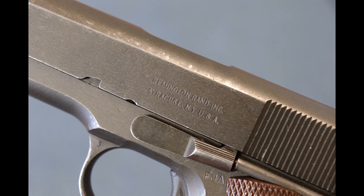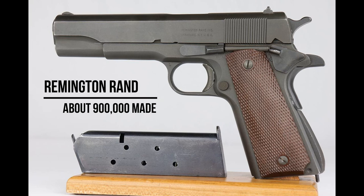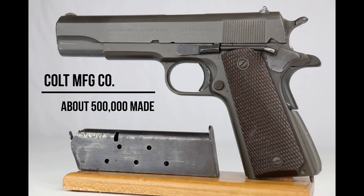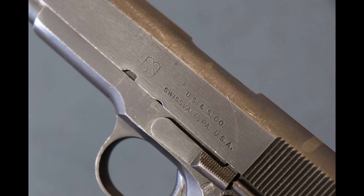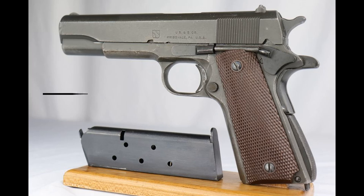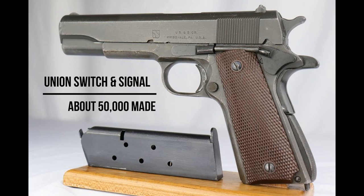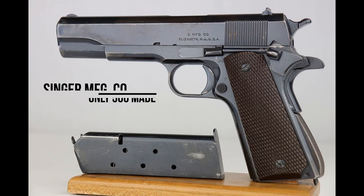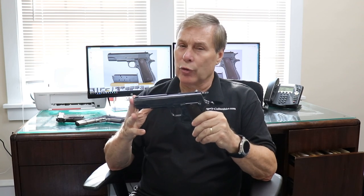During World War II, the largest producer of the 1911 A1 was actually Remington Rand — a typewriter company. Colt made more 1911s overall than anybody, but during WWII made about half a million, whereas Remington Rand made about 900,000. Ithaca made about 400,000, U.S. Switch and Signal made about 50,000 — also a very expensive gun — and Singer, the sewing machine company, made about 500. This gun is probably over $100,000, and the record auction price for a mint example was over $400,000.